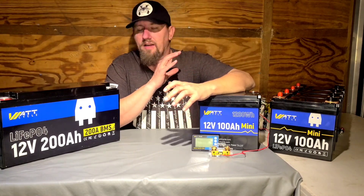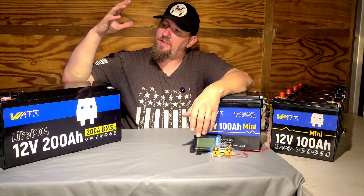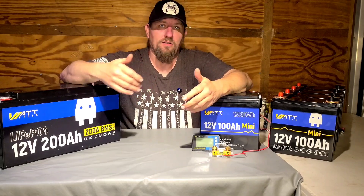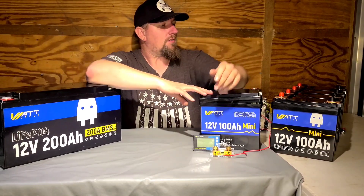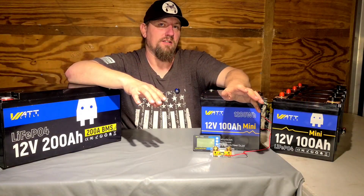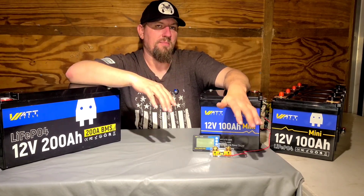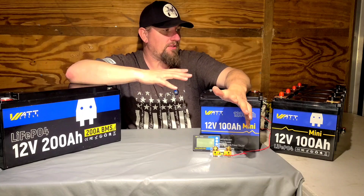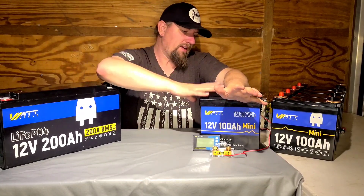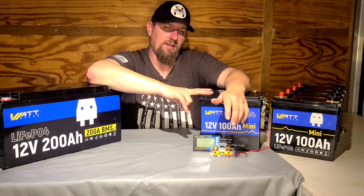I'm going to answer a question I've received countless times: what makes Watt Cycle so tough that I was okay with throwing a 200-amp battery down a hill? Why are there videos from Watt Cycle showing their batteries can do it? Here is the battery bank going in the van — these are the Watt Cycle Mini 100 amp hour batteries, not Bluetooth since I'll be monitoring them separately. There are many videos out there showing the Mini and Mini Bluetooth Smart Mini hitting their rated numbers.